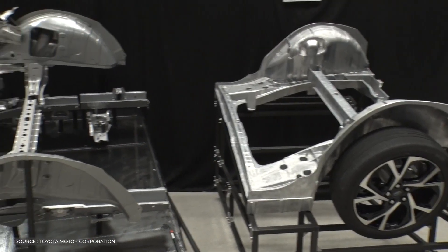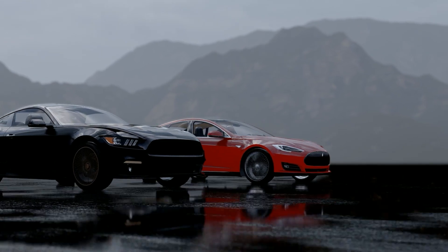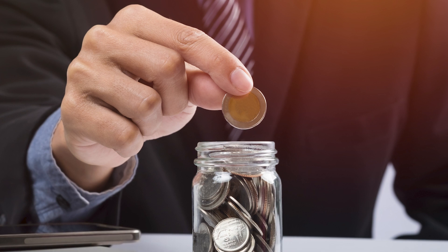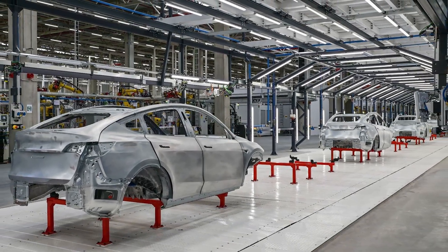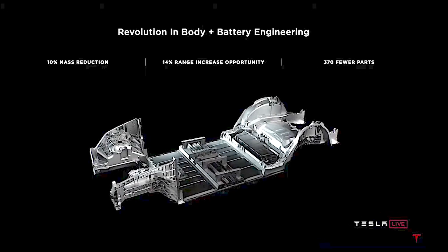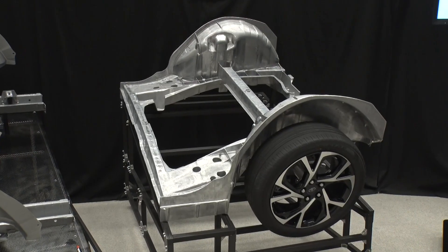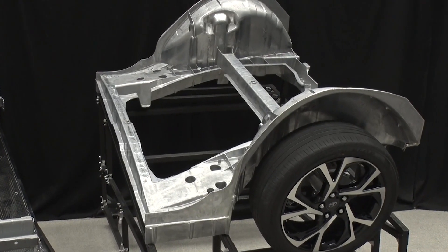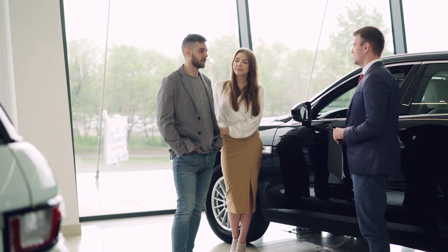Gigacasting's tremendous benefits, however, outweigh these drawbacks. Automakers continue to be motivated to adopt this cutting-edge technology by the prospect of substantial cost savings and dramatically enhanced manufacturing efficiency. Gigacasting's benefits have already begun to reshape the future of automotive production, and solutions to its challenges are likely to emerge as the industry continues to evolve and adapt to the demands of the electric vehicle era.